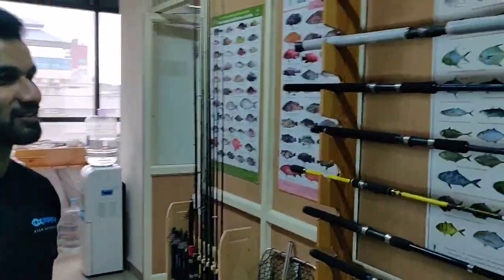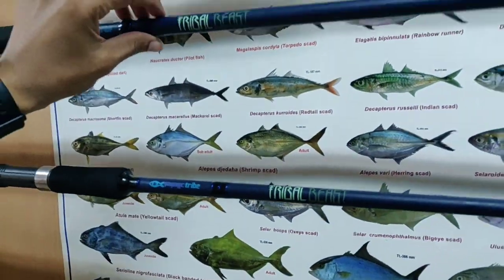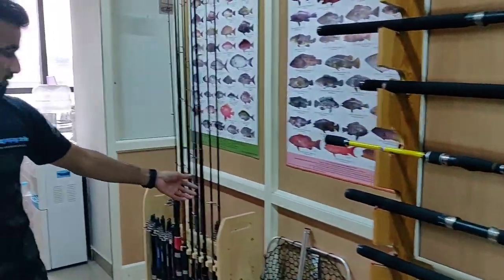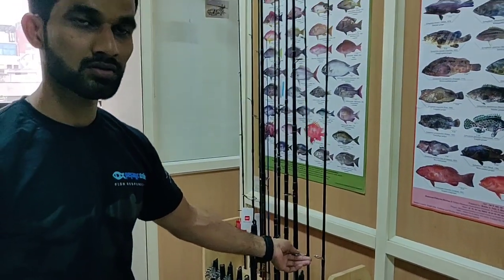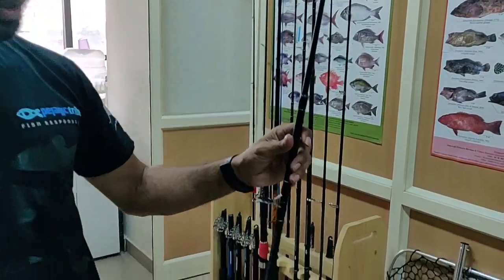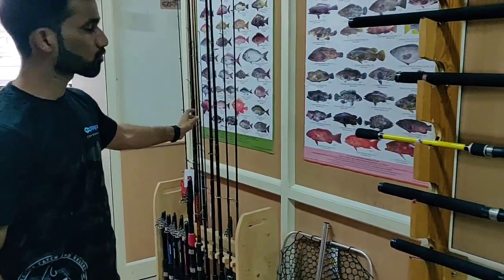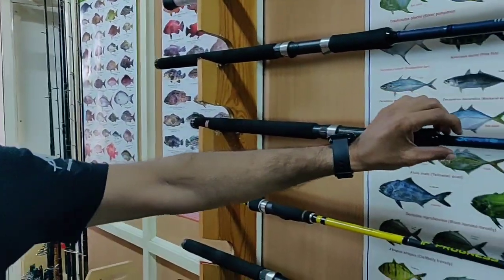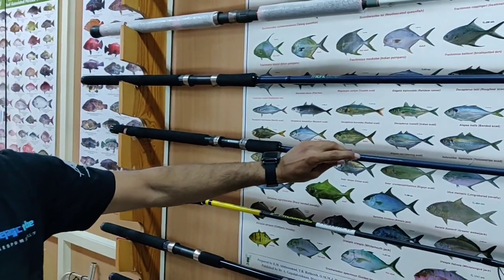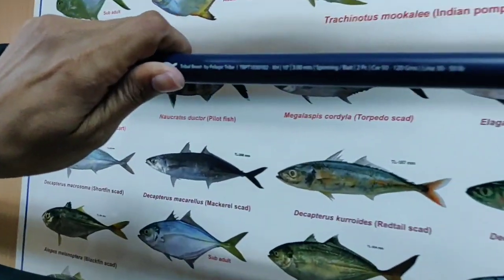Here we have rods — the Pelagic Tribe Vival Beast rods in 8-feet and 10-feet versions. We also have jigging rods: the Sentinel in 6 and 6.5 feet, and the DAO. The Pelagic Tribe DAO 6-foot rod costs 1,500 rupees, the 7-foot is 1,700 rupees, and the 8-foot is 1,900 rupees. The Vival Beast 8-foot rod costs 2,000 rupees and the 10-foot is 3,000 rupees. The 8-foot can cast up to 80 grams, and the 10-foot has a casting weight of up to 120 grams.